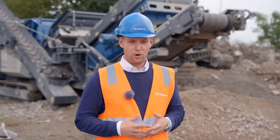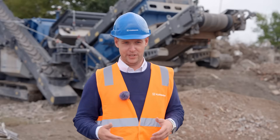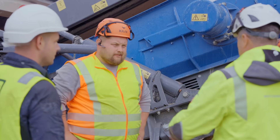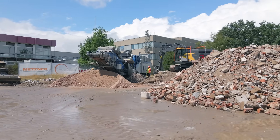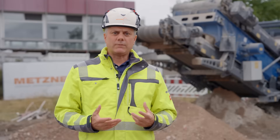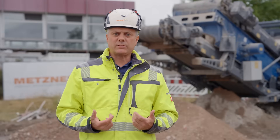Thanks to mobile processing on the construction site, material is essentially produced here and installed at the same time. The positive aspect of this is that we can reduce truck traffic to a minimum as the material is installed here at the same time. We decided to implement a fully electric construction site because we see the need for this in the future of the construction industry and the demolition sector.